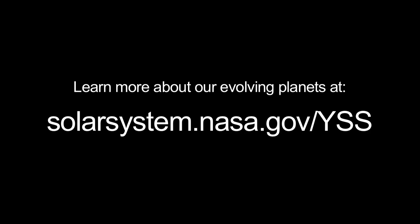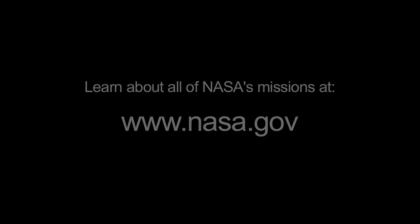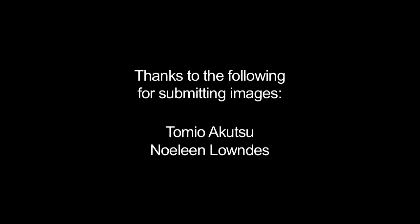You can learn more about our evolving planets at solarsystem.nasa.gov/yss for Year of the Solar System. And you can learn about all of NASA's missions at www.nasa.gov. That's all for this month. I'm Jane Houston-Jones.